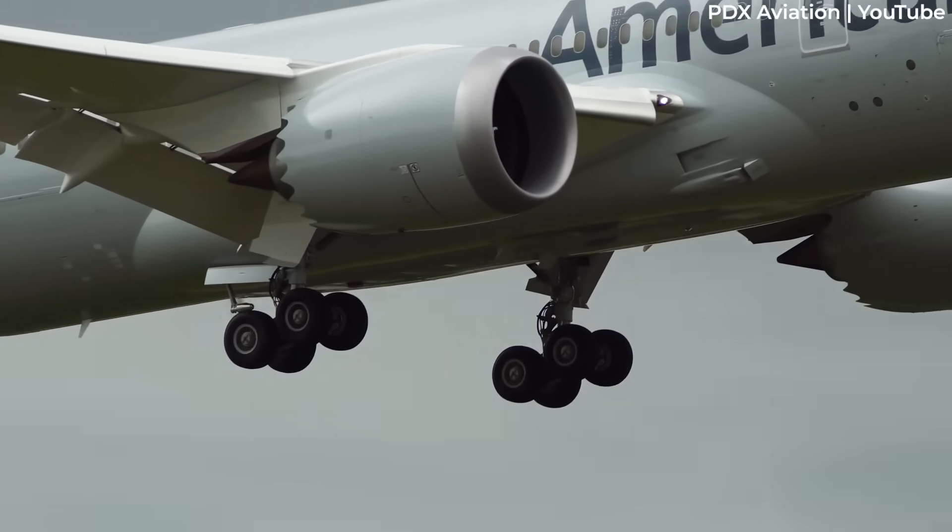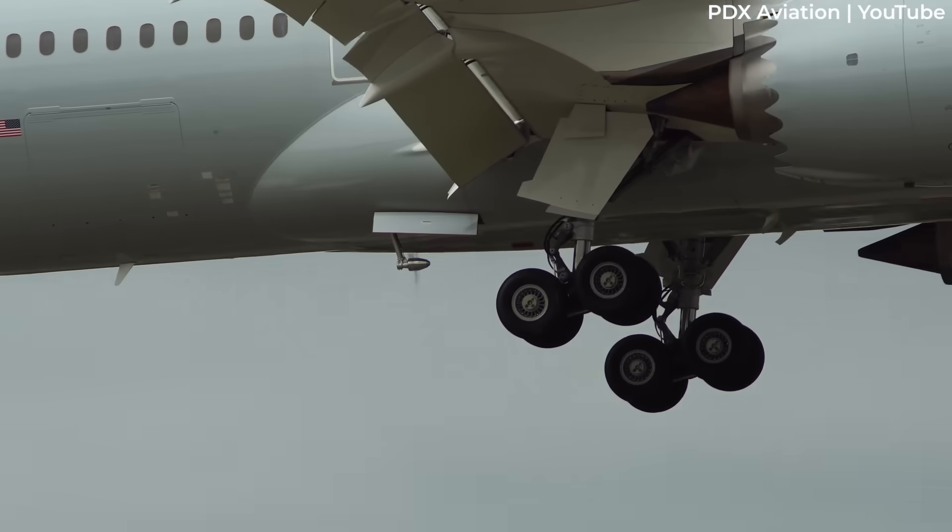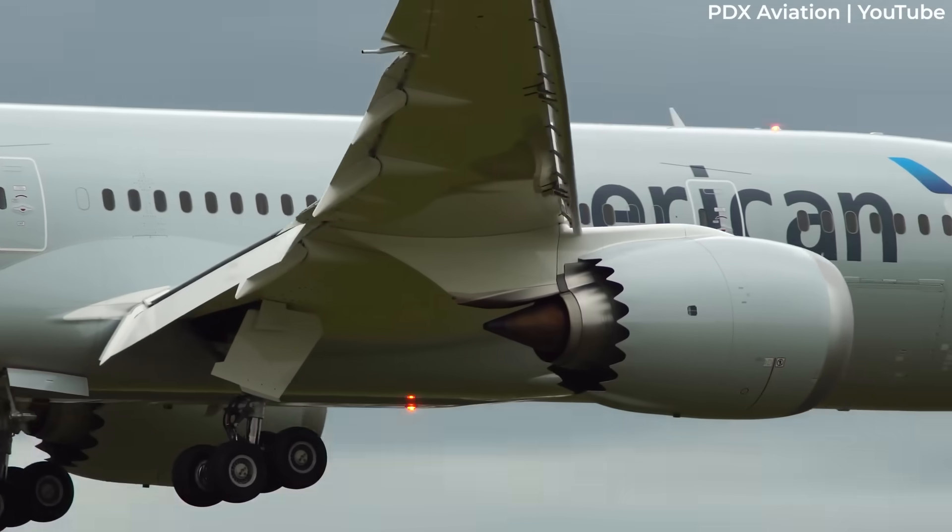The video you see here, captured by PDX Aviation, shows an American Airlines 787 with its RAT deployed.